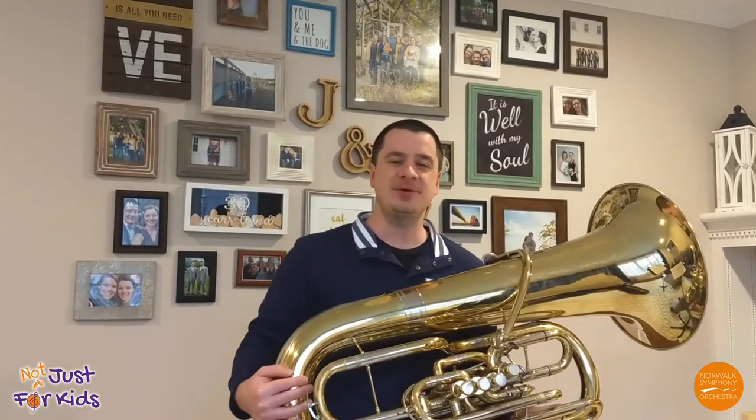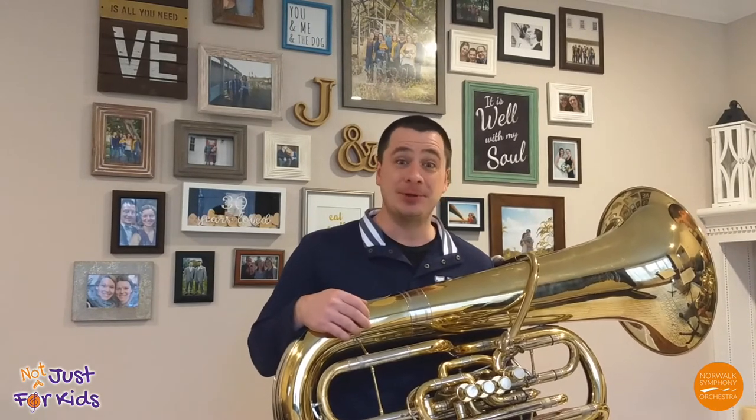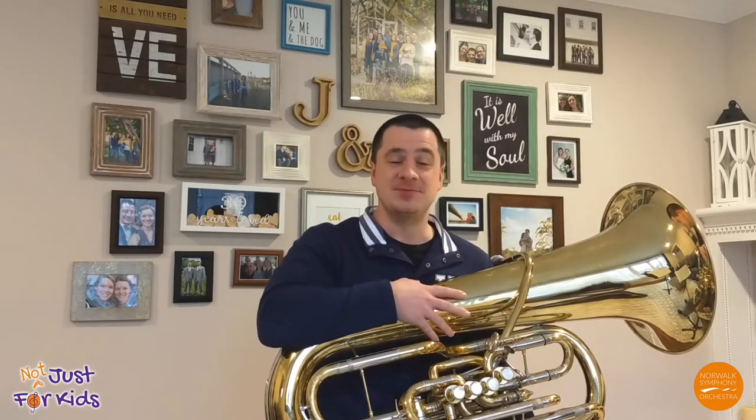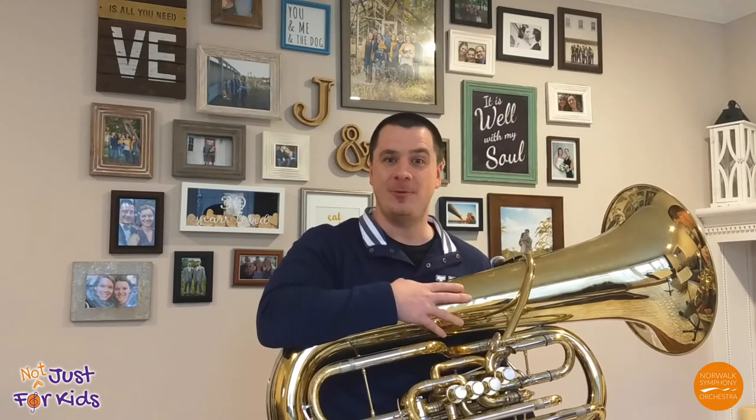Hi there, my name is John Livensberger and I'm the tuba player with the Norwalk Symphony Orchestra. Today we're going to learn a little bit about the history of the tuba, how it works, some of the different genres of music that the tuba is involved in, and some of the most famous tuba players that have and currently are in our world.